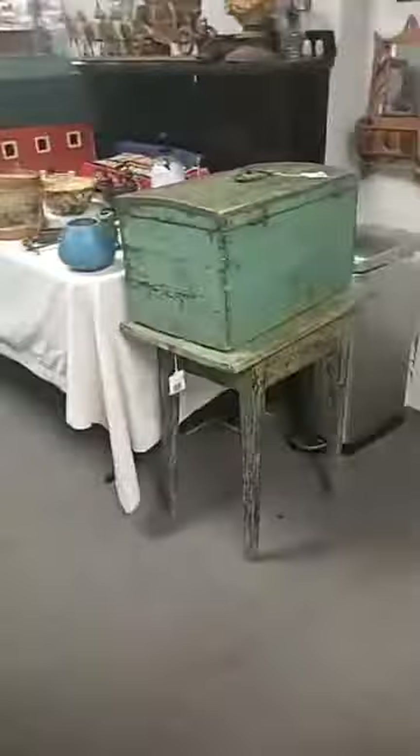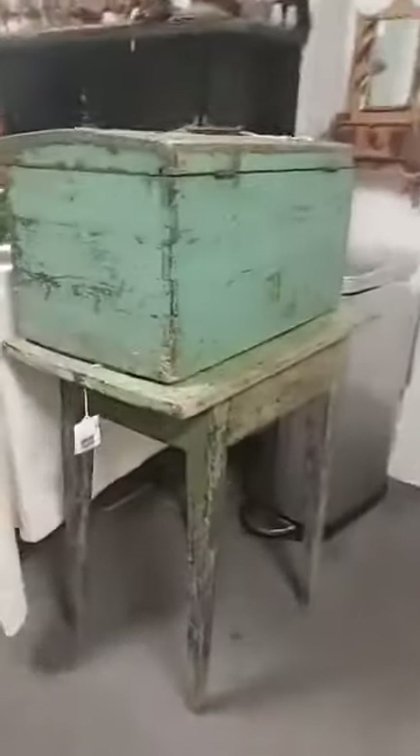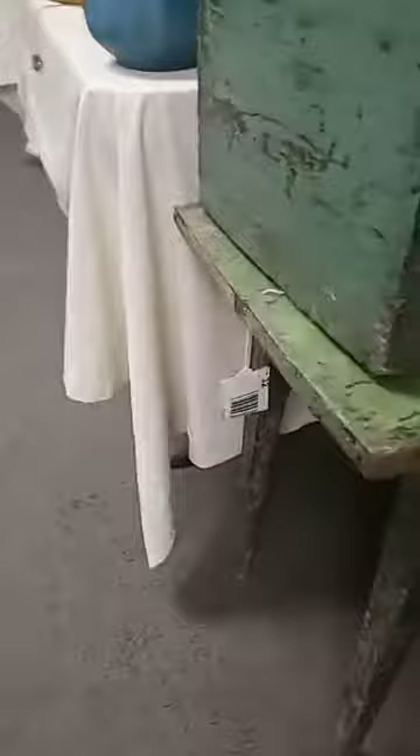Nice little primitive table among the smalls. I really like this little painted table here — there's a little chippy paint on it. I like the taper on the legs and the overhang, almost like a pub table, but too small for that of course.